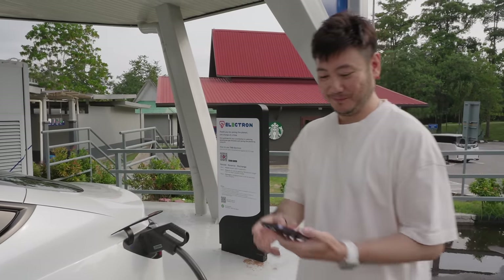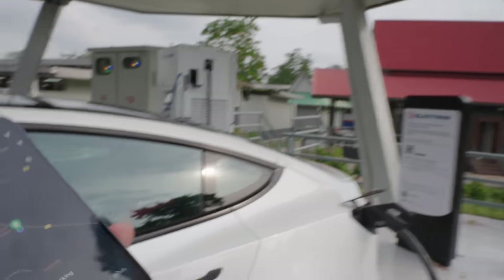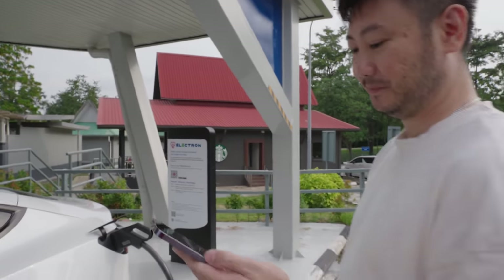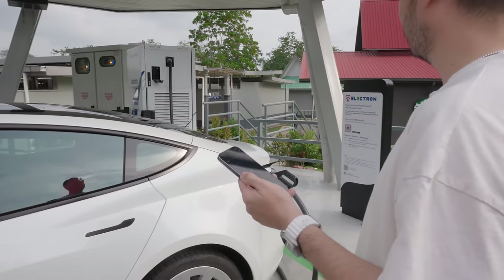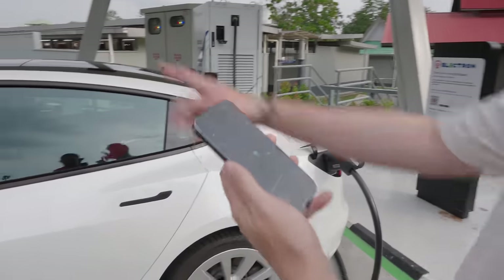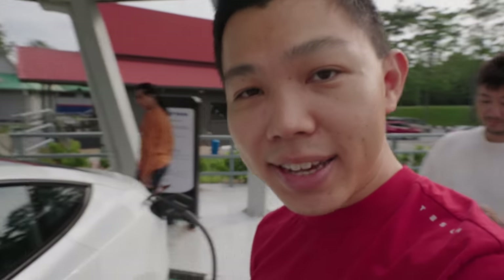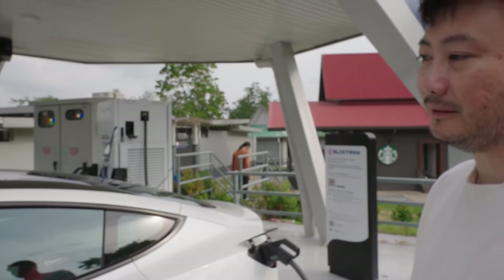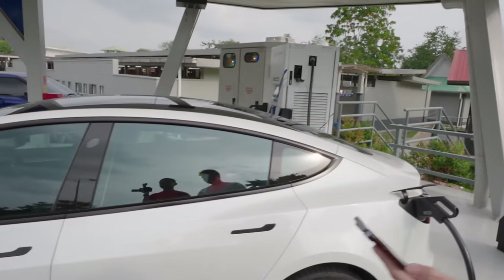Success! The app shows 'cable connection checking' and then we hear the sound of charging starting. The car is charging at 14% state of charge with up to 90 kilowatts of charging speed. Target is about 80–90%, so probably about half an hour. We'll take a short toilet break, maybe have some coffee at Starbucks, and see you back here as we continue the journey.